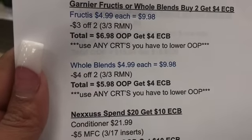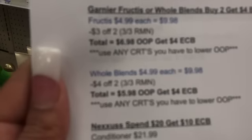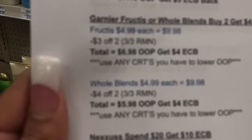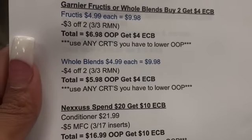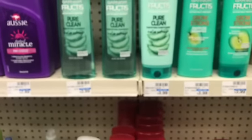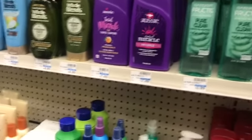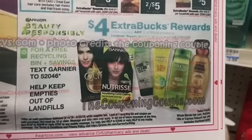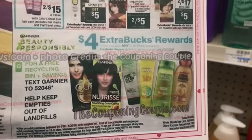Or you can get the Whole Blends — these are also priced at $4.99. Two would be $9.98. Use a '$4 off 2' and the 3/3 RetailMeNot, and your out of pocket would be $5.98, and you get a $4 extra buck back. Again, use any CRT. You can't do both deals though — you just have to buy 2 of one or the other. You can't buy 2 Fructis and get a $4 extra buck and then 2 Whole Blends and get another extra buck. You have to choose one.